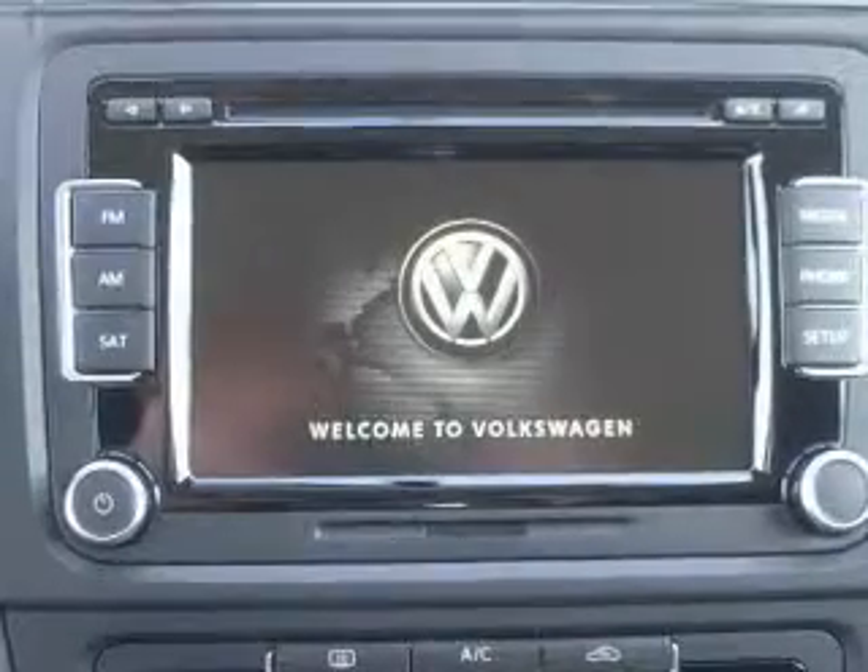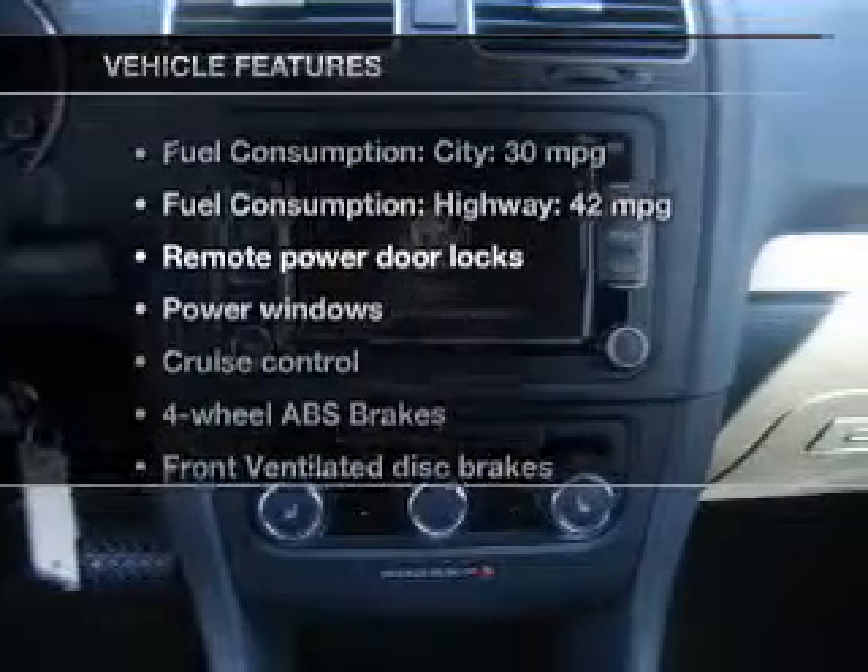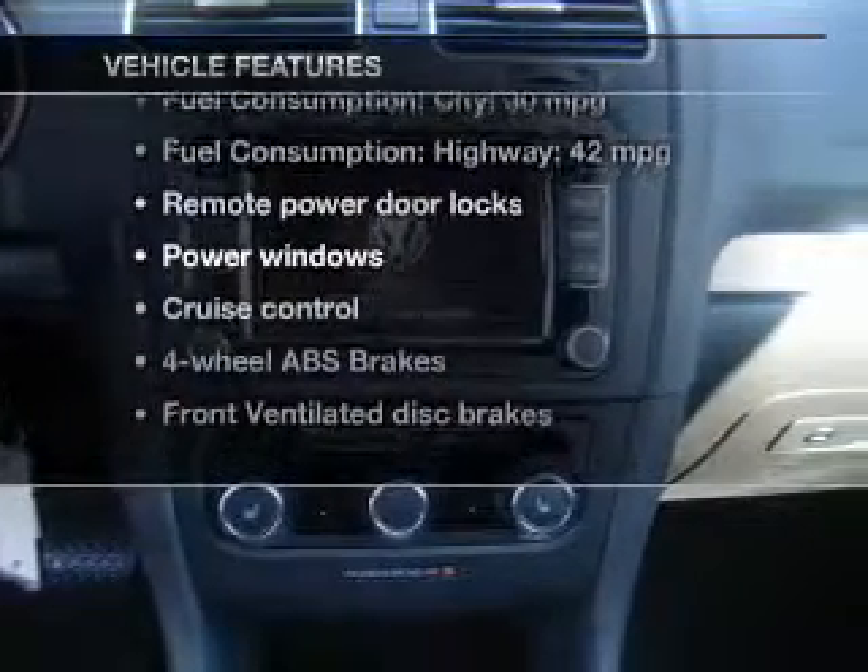Power and reliability are a great combination. This vehicle has both, and with these notable features, you won't want to miss out on the opportunity to own this amazing ride.